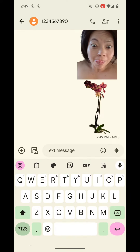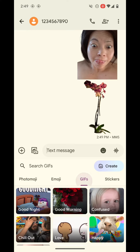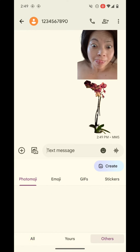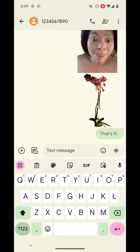Now I'm going to send it to this random number. I also want to show you something else — it saves the photos that you've created, as you can see. And if others share with you, you'll save those as well. You do have the option of removing it if you hold down on the photo. But that's it for now!